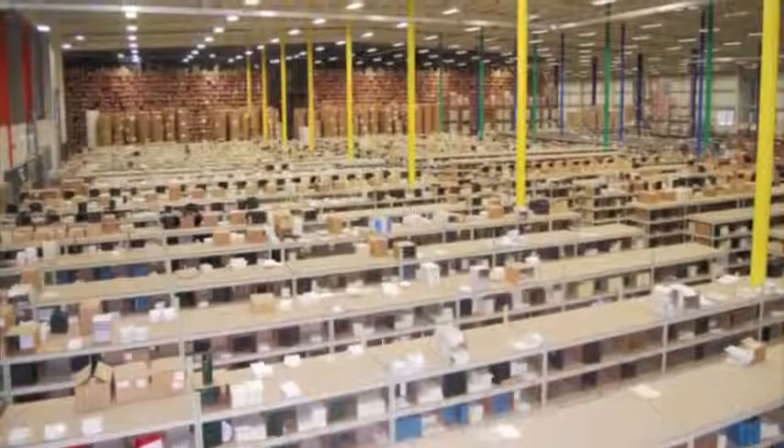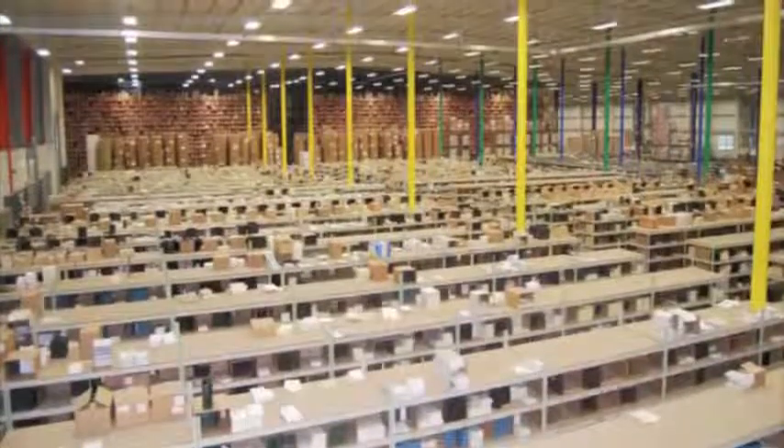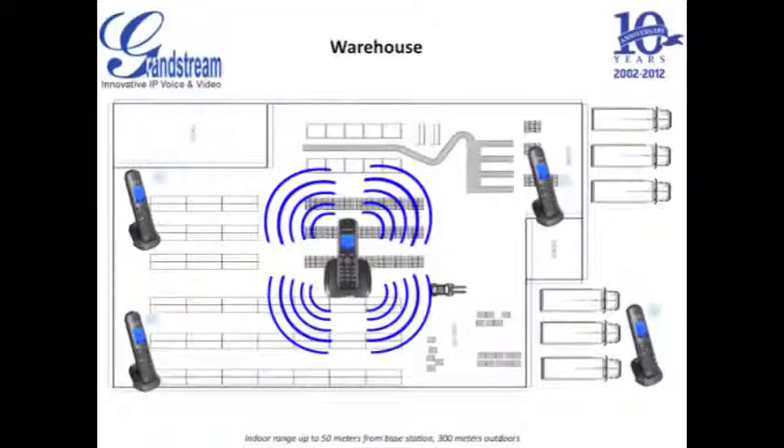Warehouse employees are always spread out throughout a large and endless facility. Set up a Grandstream DECT phone system in your warehouse to make sure they always have a phone with them and are always reachable to fill orders, help with customer issues, or help their coworkers.